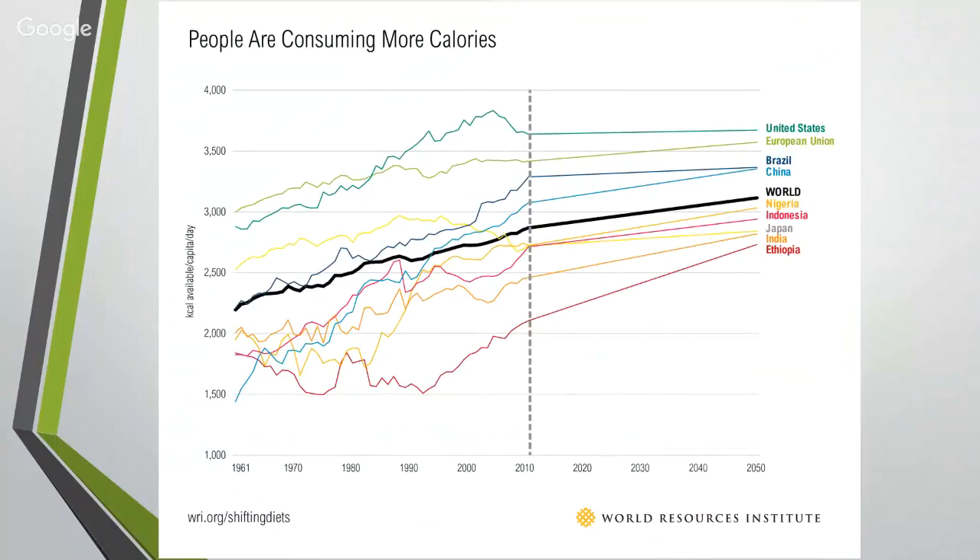This graph from the World Resources Institute on global calorie consumption shows that we're consuming many more calories than before. Although Canada isn't on this slide, we can assume we're fairly in line with the United States, given similar lifestyle and food habits. On average, the world is consuming about 3,000 calories daily, which is quite high. Combined with our increasing population, we really need to be creative about how we're going to feed everybody in a healthy and nutritious way.